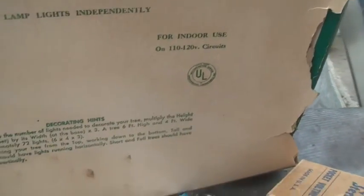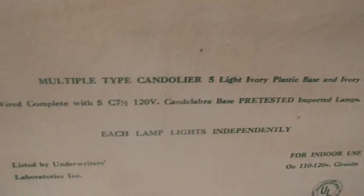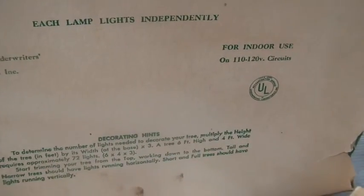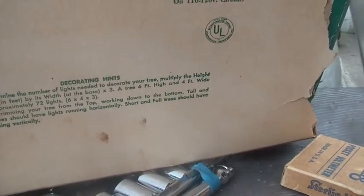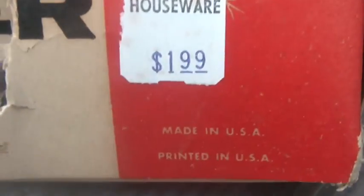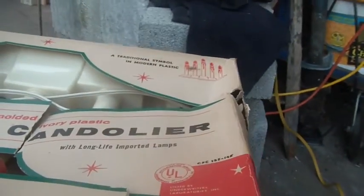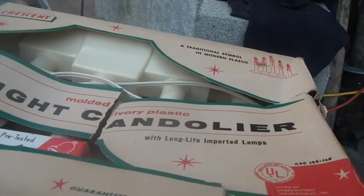Let me check — it says indoor use. It's not saying exactly where it's made. I thought it was made in the United States; it says the lamps are imported but doesn't say where. Guaranteed factory pre-tested. Oh, there it is — made in the U.S., printed in the U.S., $1.99, from Stars in Torrington. So I paid two dollars for that.